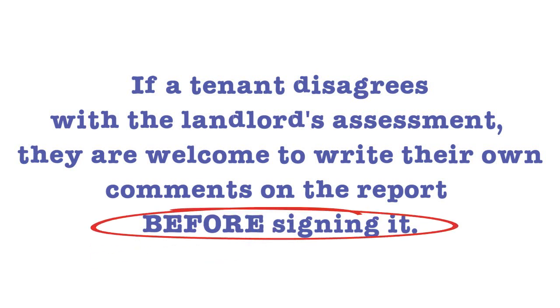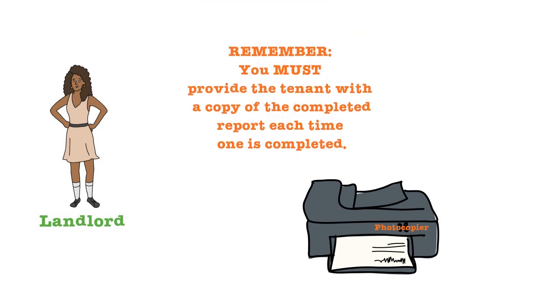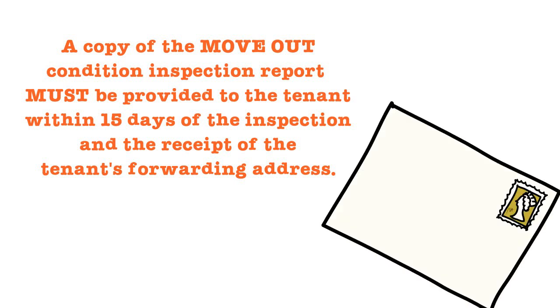Landlords, remember to provide your tenant with a copy of the inspection report each time one is completed. A copy of the move-in report must be given to the tenant within 7 days. The move-out report must be provided to the tenant within 15 days of the inspection and receipt of the tenant's forwarding address.